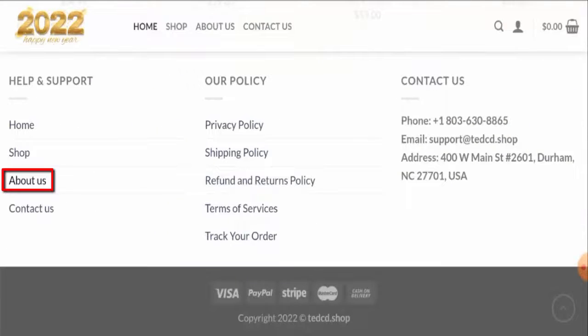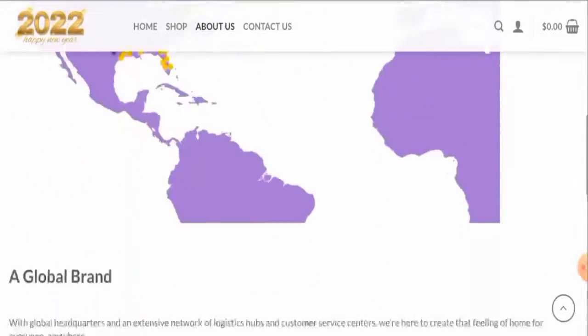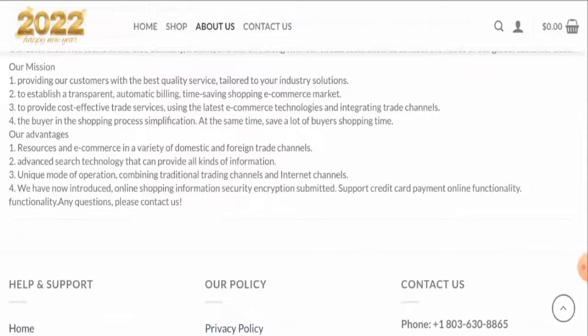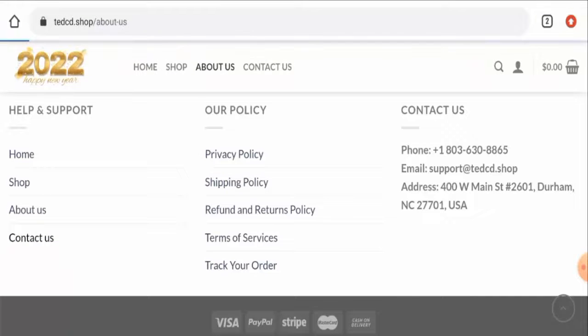Next, we'll check their partner details. We have checked and found out that this website has not given their business establishment details or their founder's identity here, so this is a drawback. Next, we'll check their contact details.